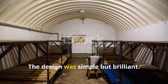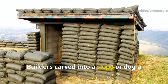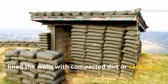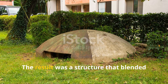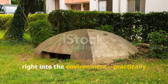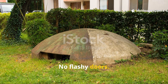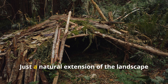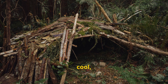The design was simple but brilliant. Builders carved into a slope or dug a shallow trench, lined the walls with compacted dirt or sandbags, and covered the top with more soil. The result was a structure that blended right into the environment — practically invisible from above. No flashy doors, no 'I've got supplies here' billboard. Just a natural extension of the landscape that kept you hidden, cool, and safe.